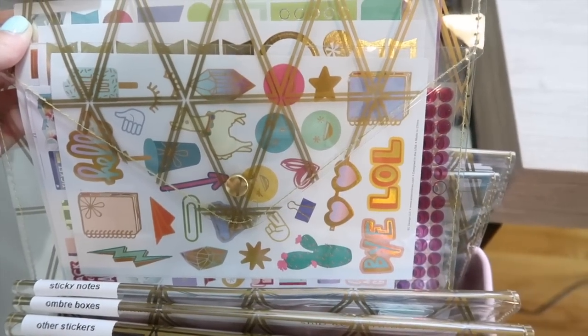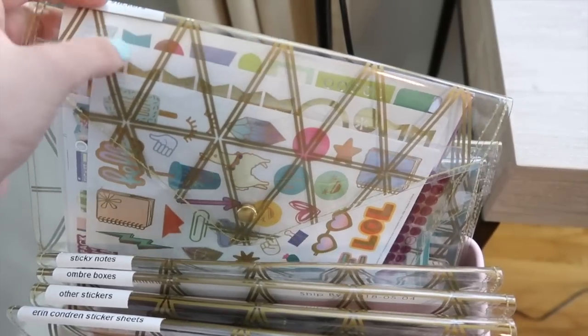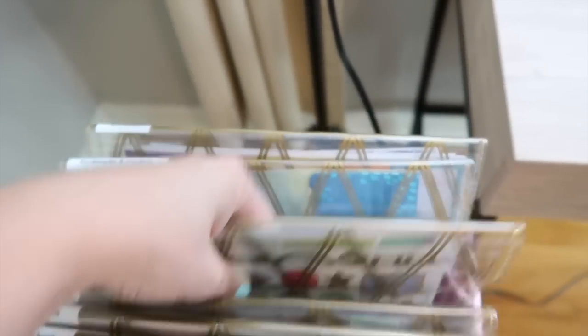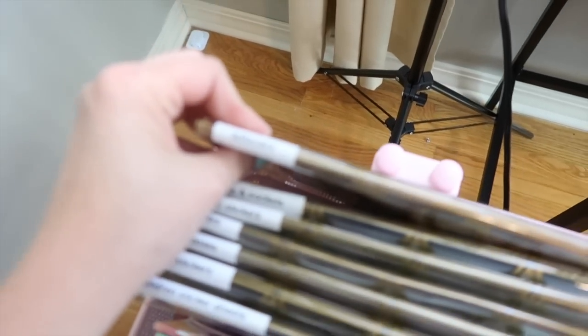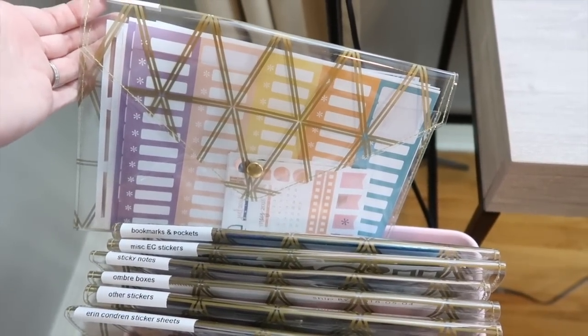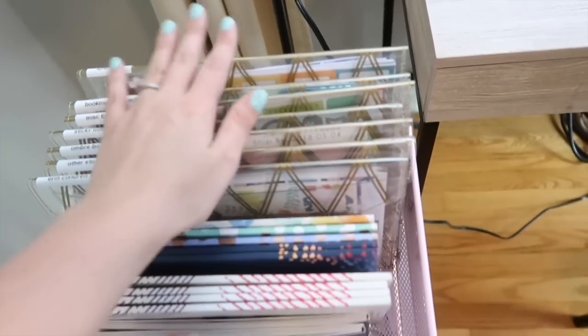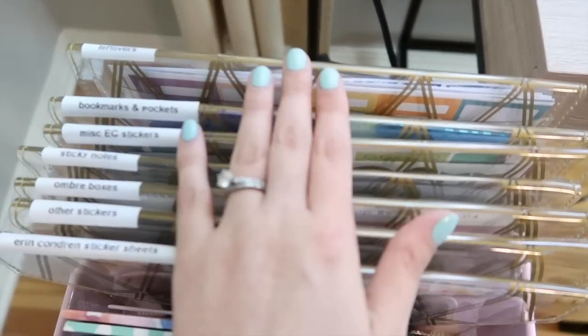I have some miscellaneous Erin Condren stuff — the see-through transparent dots, some of the fun new ones, and old ones I took out of the back of a planner. The next one I have bookmarks, pockets, dividers, and stuff like that — just extra stuff I'm not using right now but wanted to pick up for the future. And then the last one is just leftover stuff — old things I might not ever use but want to hold on to for now. On the bottom I have about five more envelopes just in case I need more, but for now those are working for me.